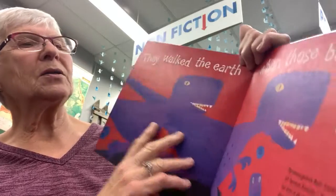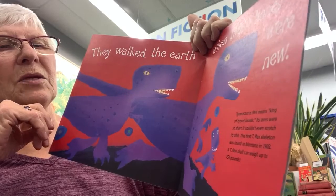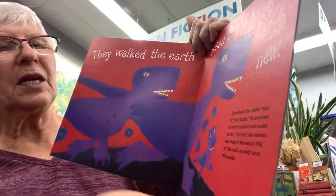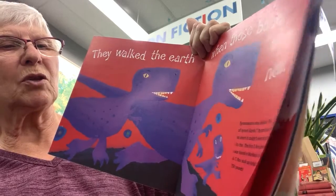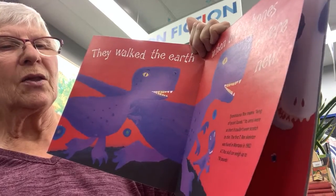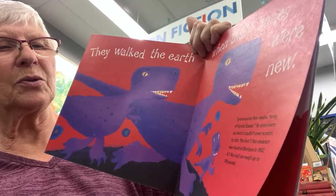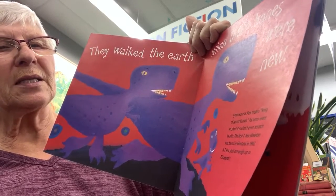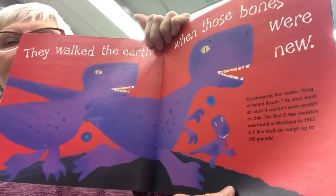They walked the earth when those bones were new. Tyrannosaurus Rex means king of tyrant lizards. Its arms were so short it couldn't even scratch its chin. The first T-Rex skeleton was found in Montana in 1902. A T-Rex skull can weigh up to 750 pounds.